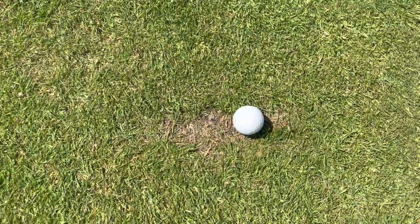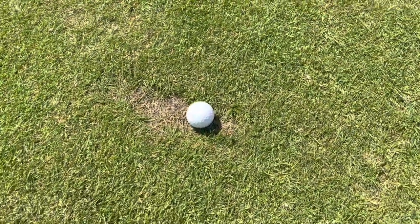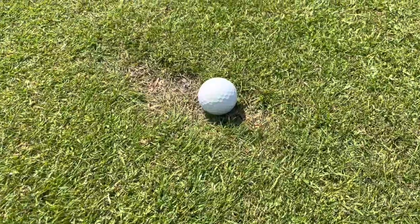Before I do this next one, I'd love you to get in the comments and let me know what rules of golf you'd like to see changed. For me it's got to be when your ball lands in a divot in the fairway — you should get relief from that. It's not fair; someone else has taken the divot, so why should I be penalised for that when I've hit the fairway? Get in the comments below and let me know what rules of golf you'd like to see changed.